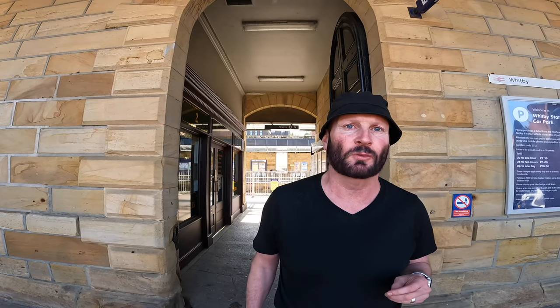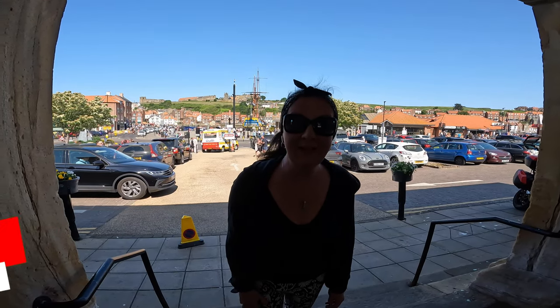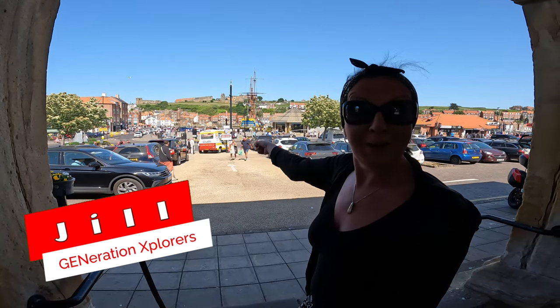Here we are at Whitby train station. Trains come all the way down from Newcastle and if they change at Newcastle they can come from anywhere. The first thing you see when you come to Whitby is that giant ship.